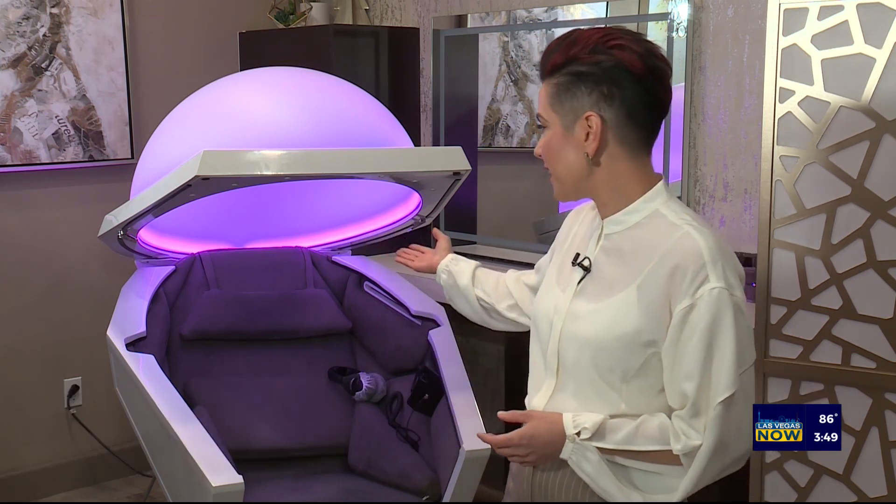My name is Katya Simonenko, and I'm the owner of Pearl Skin Studio. As you guys know, I usually do segments in studio, but today is a special day. We decided to bring you to Pearl Skin Studio and show you a magic piece of equipment that we have here — the Soma Dome.